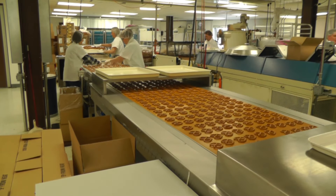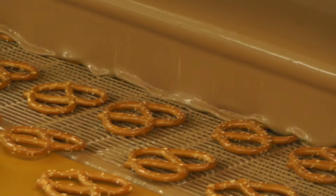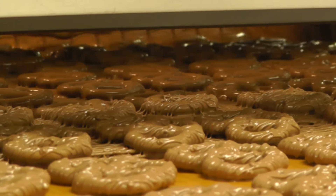It gets two coats of chocolate and a bottom put on it, and then it went through the stringer which puts the nice design on the pretzel. Once the pretzels have the design on them from the stringer, they head into the cooling tunnel for about 20 to 22 minutes.